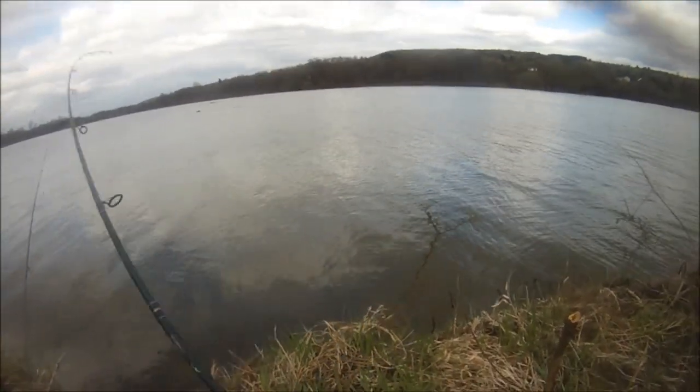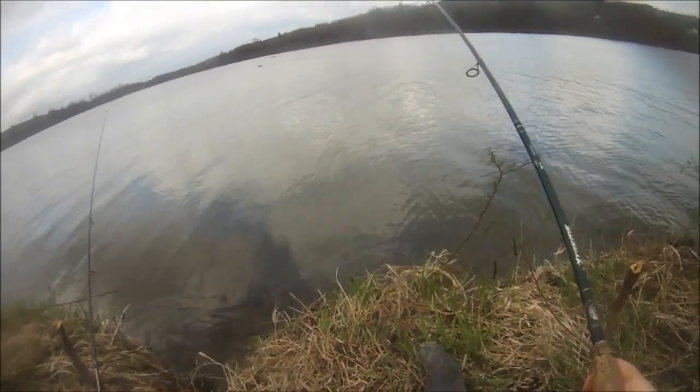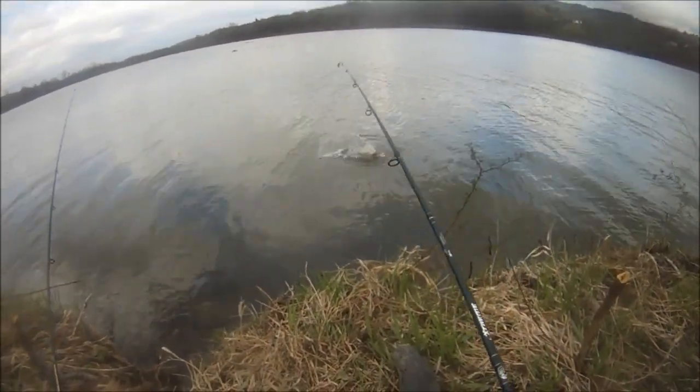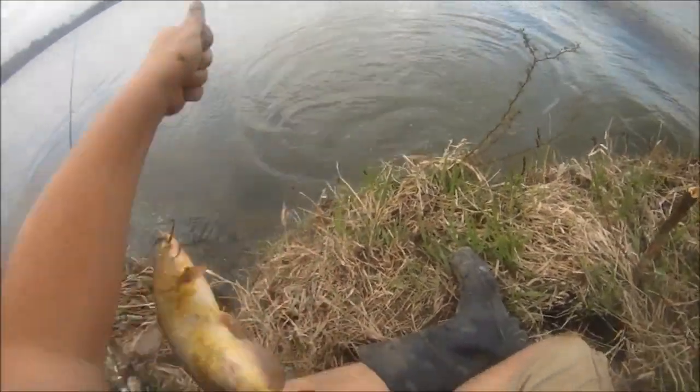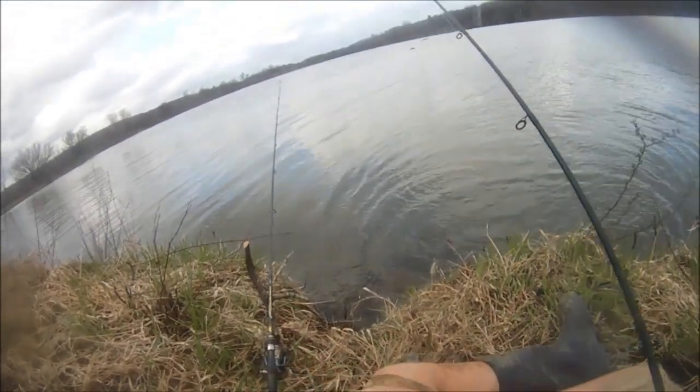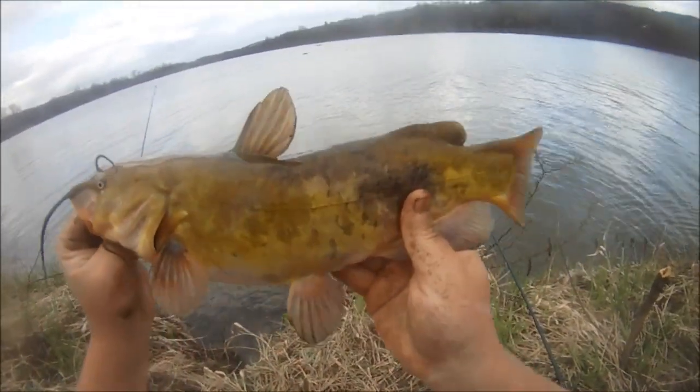Now it's overcast again. It's been going sunny then overcast over and over — might be changing things. Big old bullhead. Big, big sow. Look at that, man — she's a pretty one.